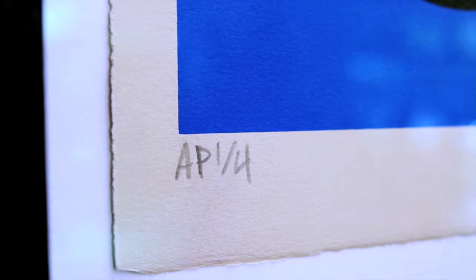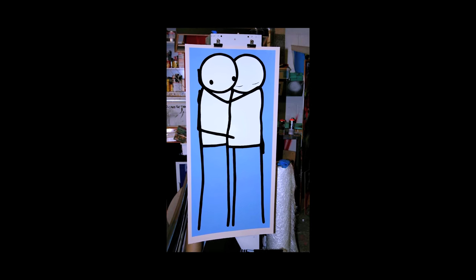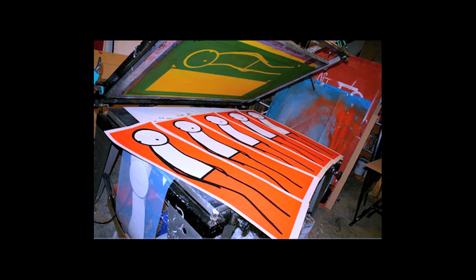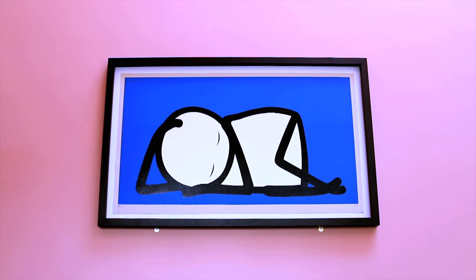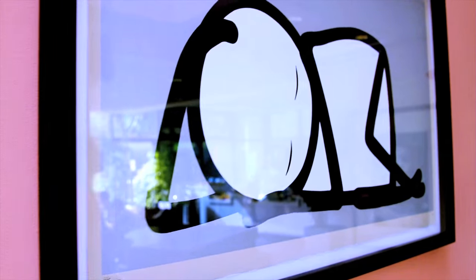Stick has produced 100 unique prints. They're all signed and numbered. Today is just the latest day in a long journey — I've been with Stick and his print production since day one, since Diva, the first print. They come in four different colours, and this colour palette references the NHS brand.